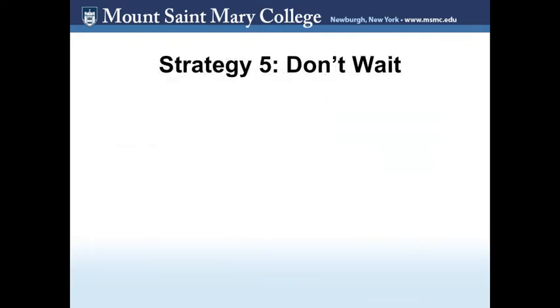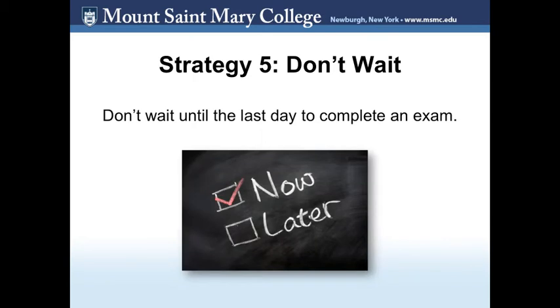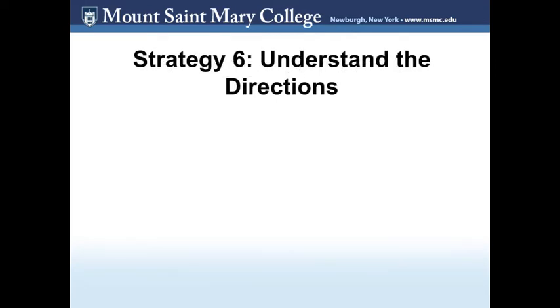Strategy 5: Don't wait. Often your professor will give you ample time to complete a test or exam online. Don't wait until the last day it is due to complete it. You could encounter technical difficulties or have a personal emergency that would prevent you from submitting the test on time. If you wait until the last minute, the professor will likely be less lenient when you experience these issues. Now you are ready to take the test — you have done your research, organized your resources, and found a good location to take the exam.